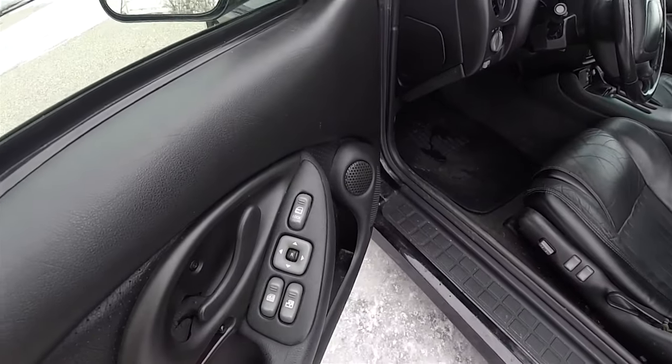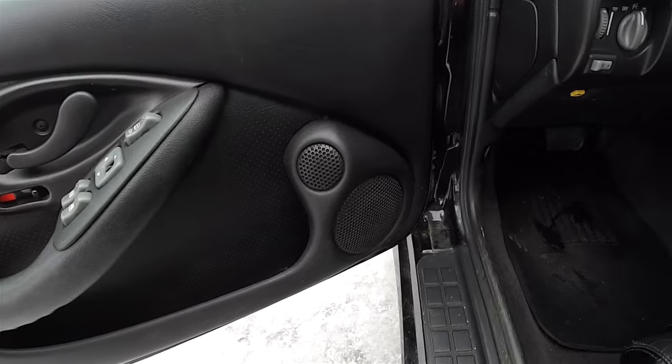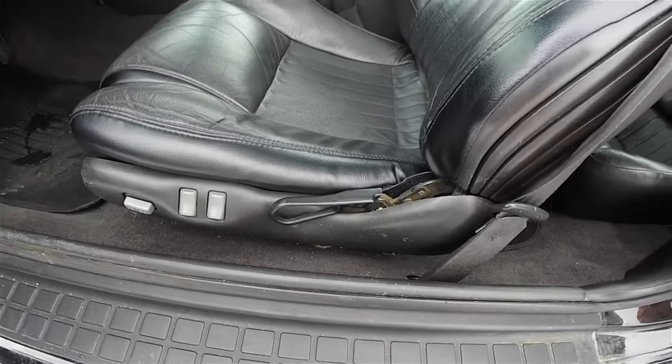Inside we have power windows, power mirrors, and power door locks. We also have the premium Monsoon sound system, and a 6-way power driver's seat with adjustable lumbar support and manual seat back adjust.